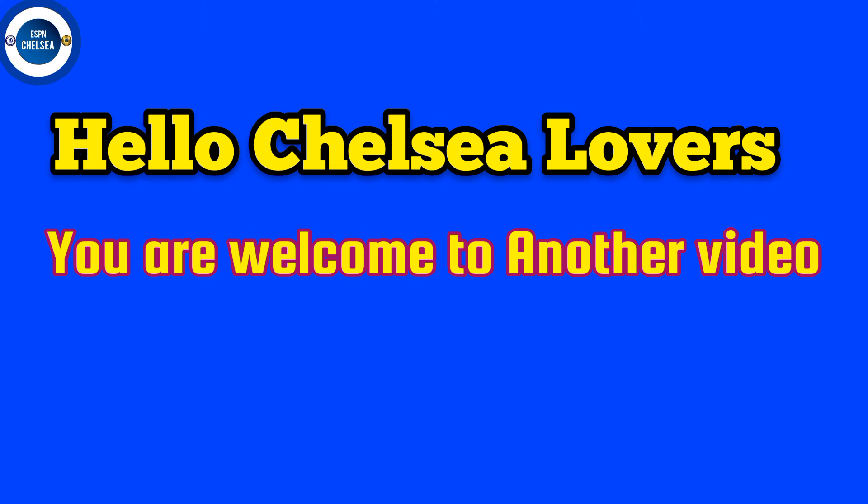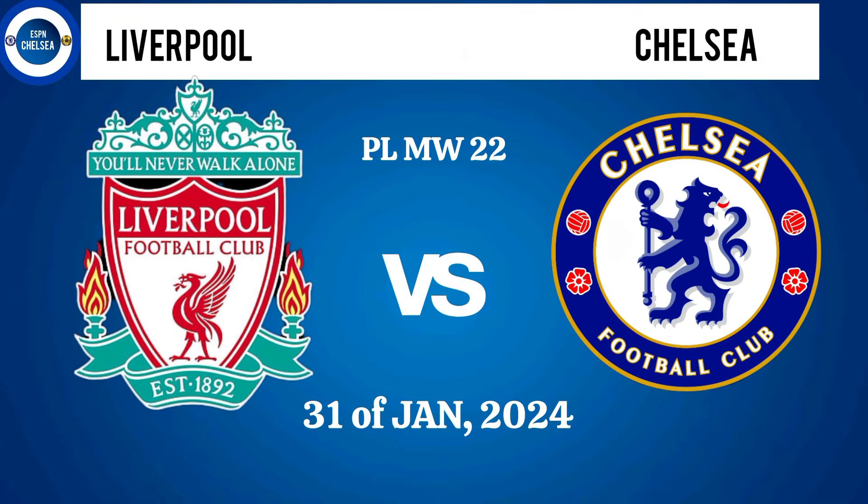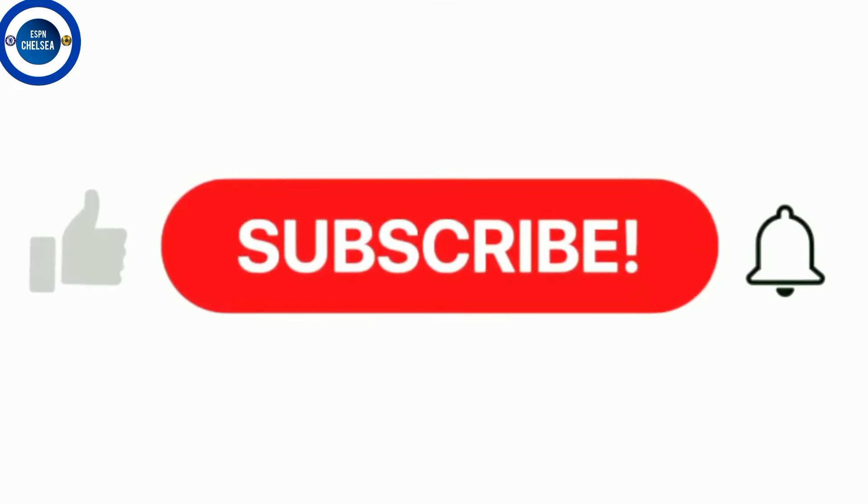Hello Chelsea lovers, you are welcome back to another video. See the predicted starting XI for Liverpool vs. Chelsea in the Premier League match with 22 on the 31st of January.